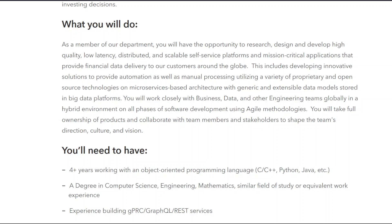As a member of our department, you will have the opportunity to research, design, and develop high-quality, low-latency, distributed, and scalable self-service platforms and mission-critical applications that provide financial data delivery to our customers around the globe. This includes developing innovative solutions to provide automation as well as manual processing, utilizing a variety of proprietary and open-source technologies on a microservices-based architecture with generic and extensible data models stored in big data platforms.